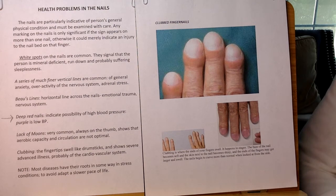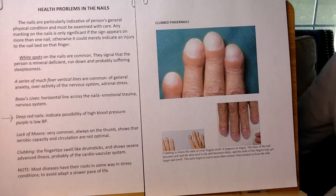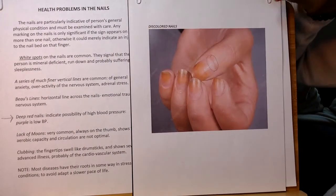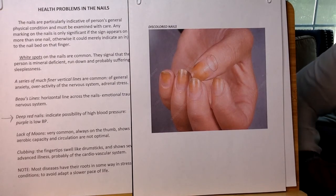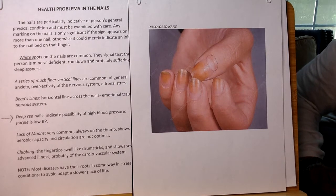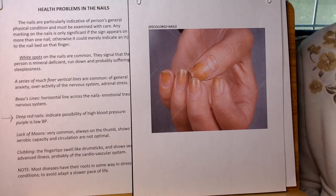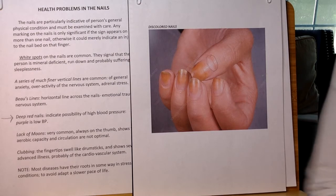Before we look at the next one, I want to talk about the moons — lack of moons — because lack of moons is very common. If you don't have moons on your fingernails, don't worry, it's very common. And if you do have one, it's always on the thumb. It shows aerobic capacity and circulation, and in fact you're just an active person who likes staying in shape. It's another sign of being healthy. If you don't have that, it doesn't mean you're not healthy, but that does indicate healthy.